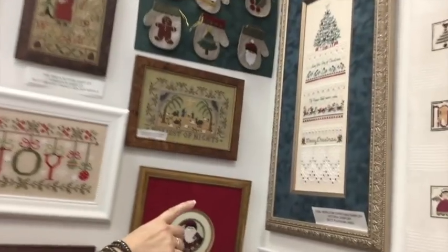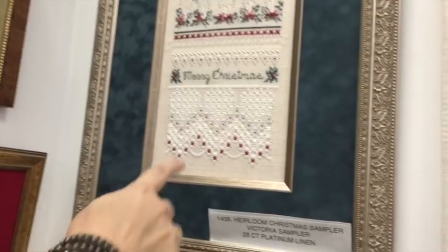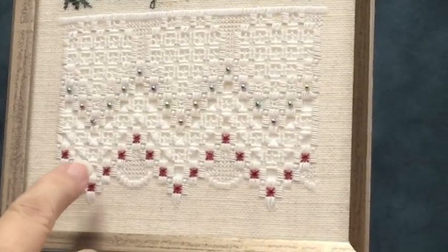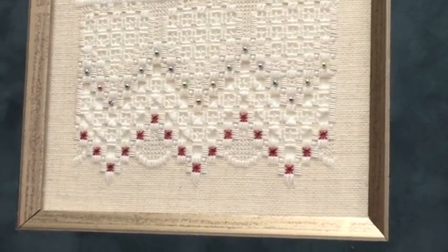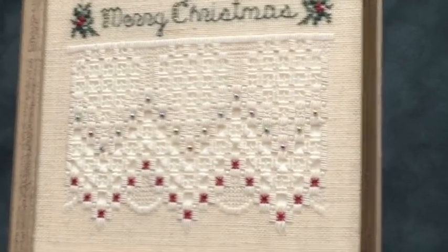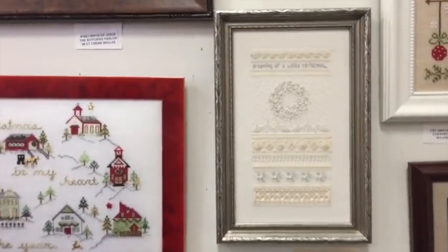Oh, this is interesting — there's Hardanger on this piece. I thought from a distance they had done the stitches but hadn't done the cutting, but because there's matte white board behind it you can't really see it. That might be something you'd want to change — use a different color matte board in the back. Isn't that beautiful? And somebody did a great job with the framing — of course they do framing here too.